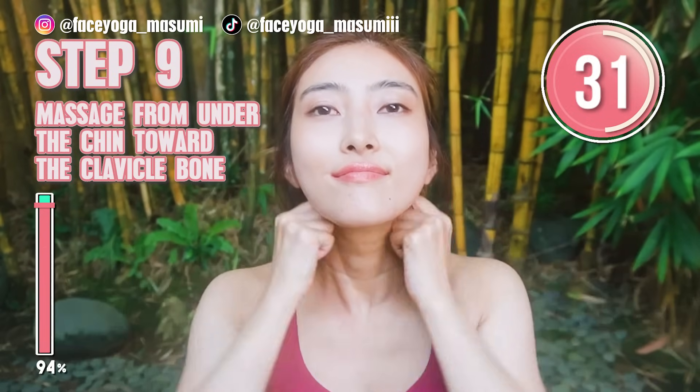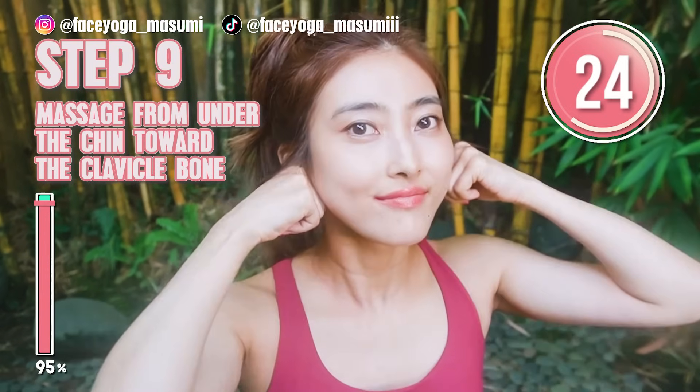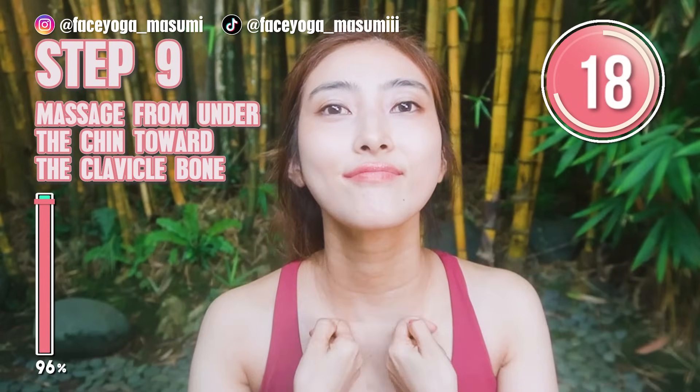Through these exercises and massages, you can definitely fix your short neck and make your neck look longer. So don't give up and please keep going. The key is doing these exercises and massages every day with me.